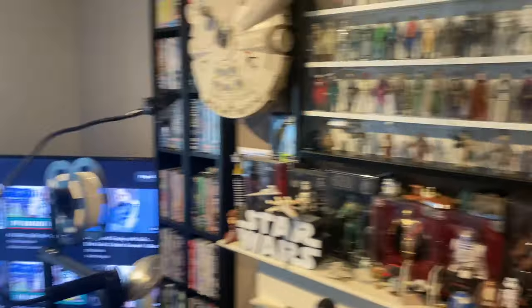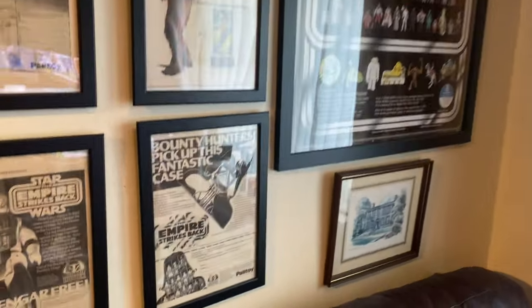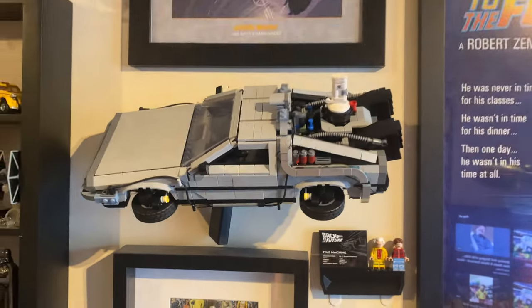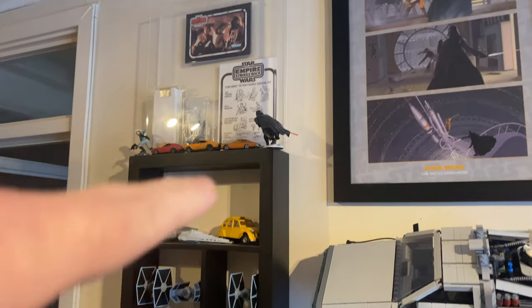We've got the usual posters up there that we've had before — we've got the Palitoy posters. We've got the nice Red Five poster there, the Back to the Future poster with my Lego DeLorean. The lights up — I'm not going to put the lights on right now.